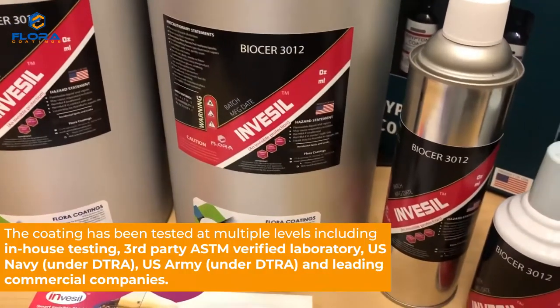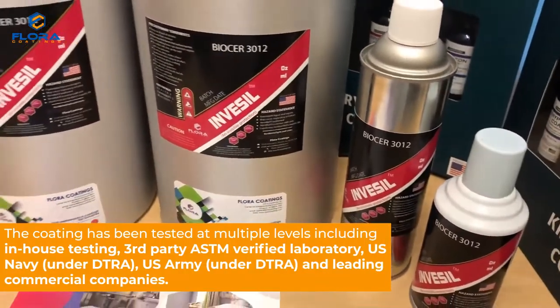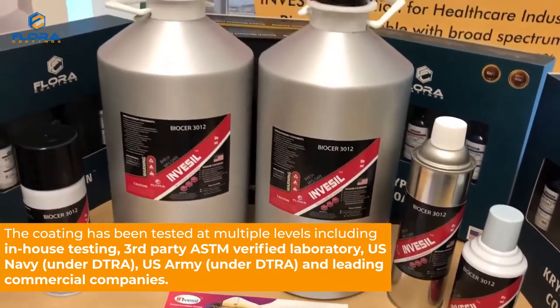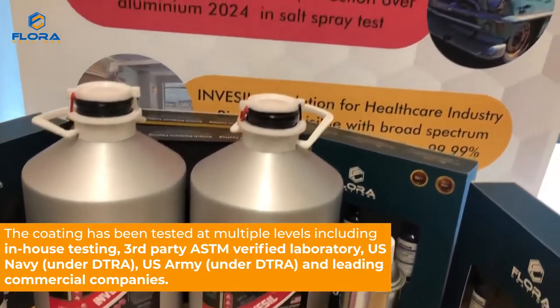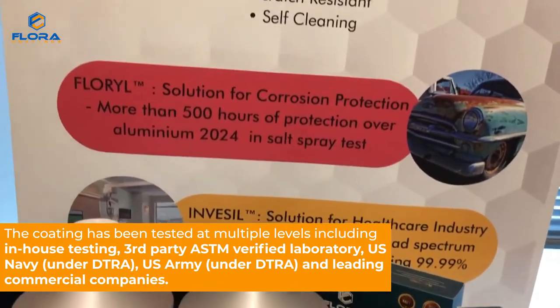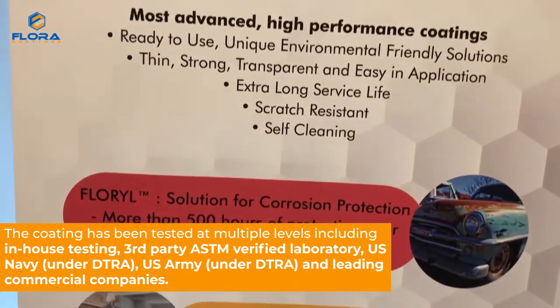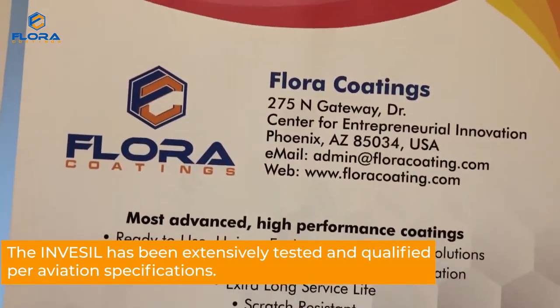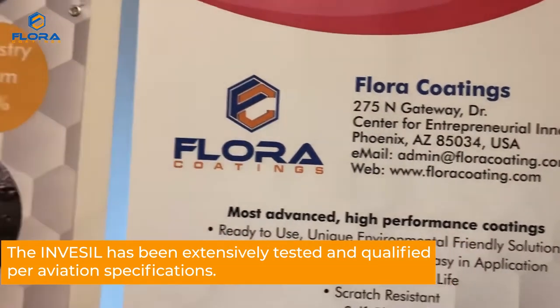The coating has been tested at multiple levels including in-house testing, third-party ASTM verified laboratory, U.S. Navy under DTRA, U.S. Army under DTRA, and leading commercial companies. Invesil has been extensively tested and qualified per aviation specifications.